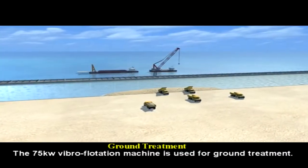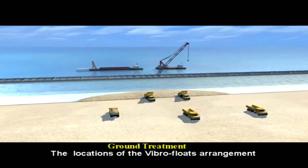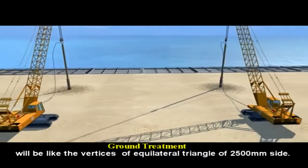A 100-kilowatt vibroflotation machine is used for ground treatment. The locations of the vibrofloat arrangement will be at the vertices of an equilateral triangle with a 3,500 cubic meter side spacing.